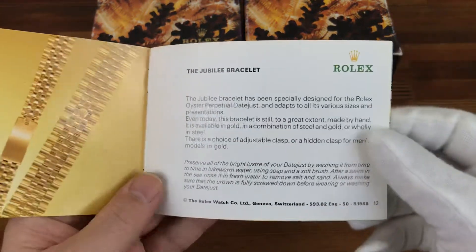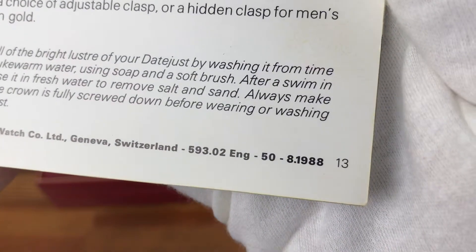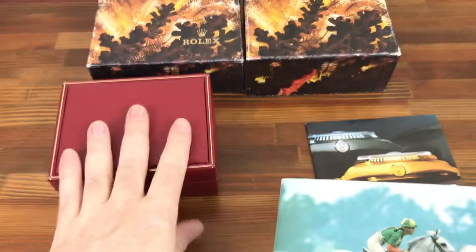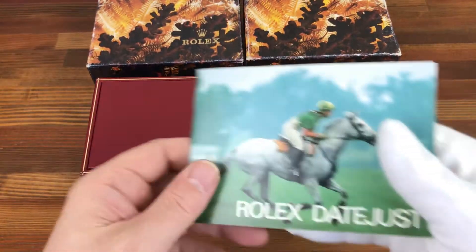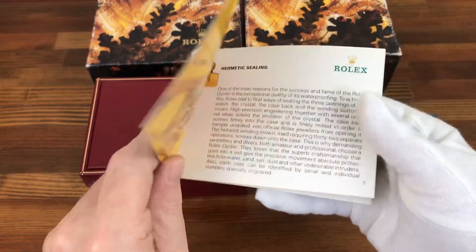Vintage Datejust booklet — this is in English from 1988. So this will give you a year for the box: 1988. Booklet is in great condition.